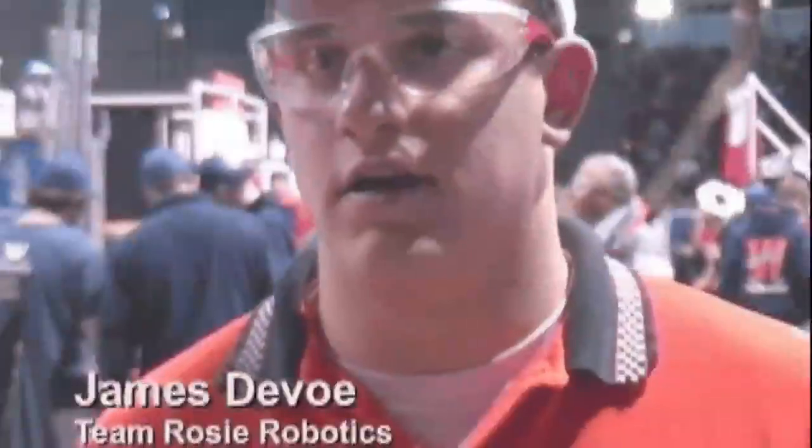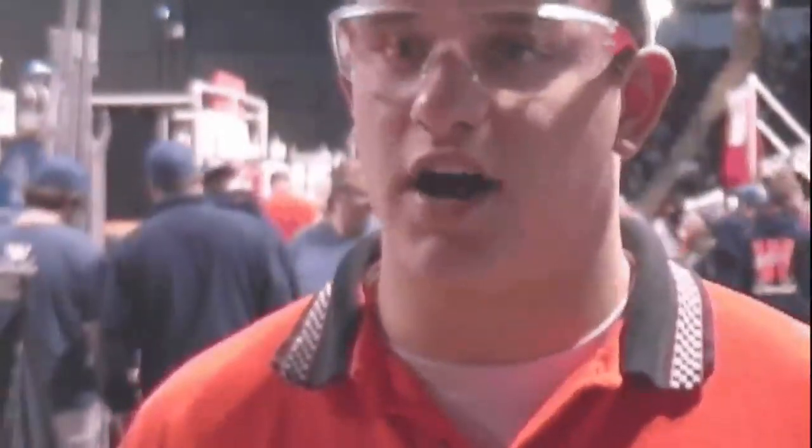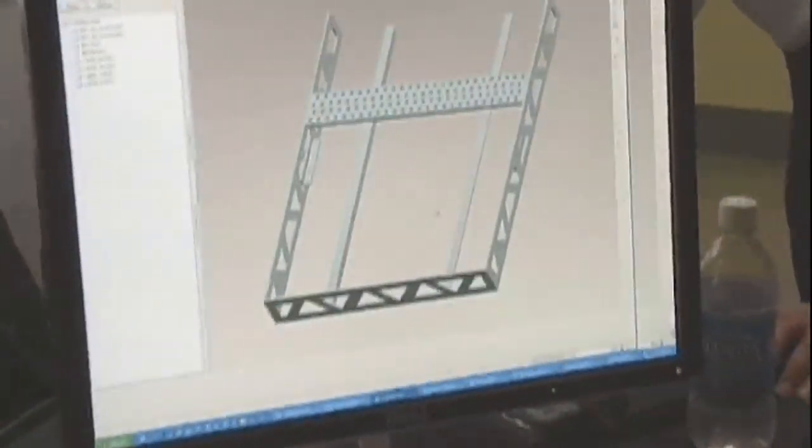Our team is currently using WinChill, MathCAD, and ProE. WinChill has been great for us. We've been able to upload all of our projects, all of our work we've done, our business plans, our CAD drawings — all up onto WinChill.